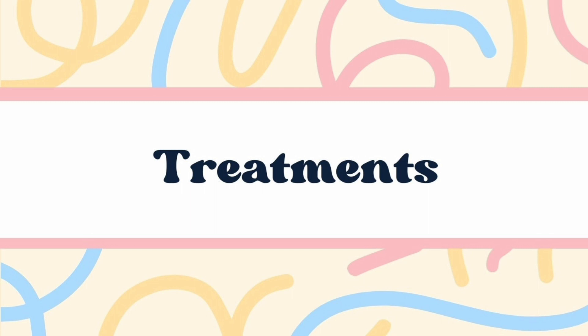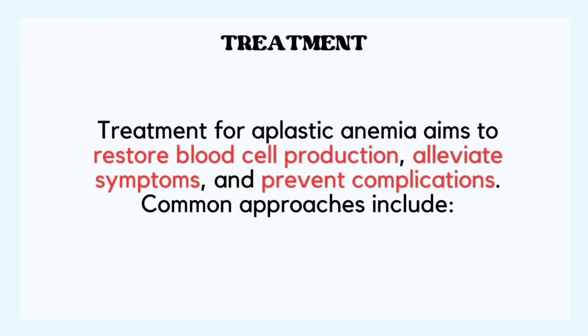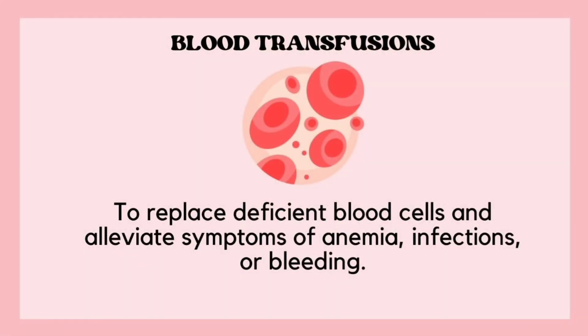Let's talk about treatment and management of aplastic anemia. Management is directed at the underlying causes, and treatment aims to restore blood cell production, alleviate symptoms, and prevent complications. Common treatment approaches include blood transfusion to replace deficient blood cells and alleviate symptoms of anemia, infections, and bleeding.